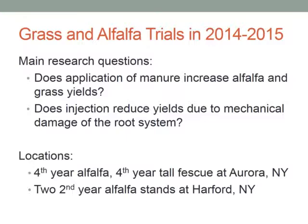The second set of trials was conducted at Hartford, New York, at a dairy facility. At that location we had access to two second-year alfalfa stands that were higher-producing, well-managed, recent manure history type fields — a higher-producing scenario than at Aurora Research Farm.